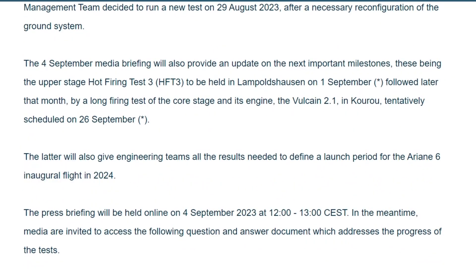It's now official — Ariane 6 is not launching this year, and the same thing for Boeing Starliner. That's it for now, this is the end of this episode — see you tomorrow.